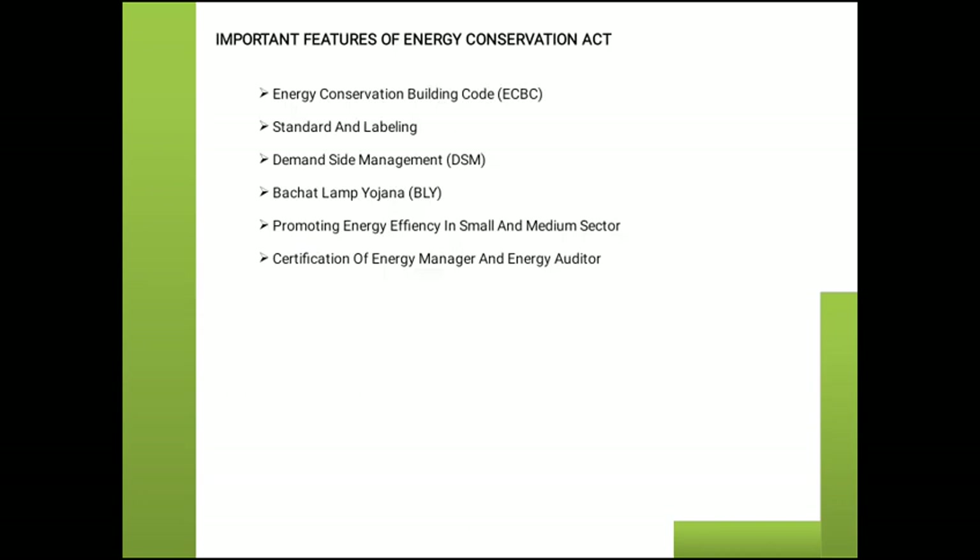Important features of the Energy Conservation Act include: Energy Conservation Building Code (ECBC), Standard and Labeling, Demand Side Management, Bachat Lamp Yojana, Promoting Energy Efficiency in Small and Medium Sector, and Certification of Energy Manager and Energy Auditor.